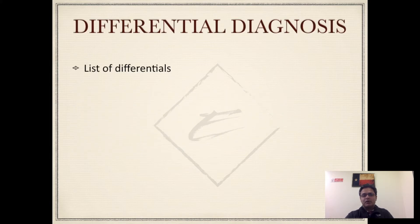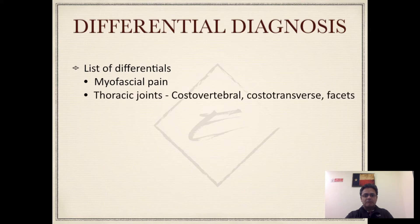When I first saw him I couldn't put a finger on what was wrong, but there were a list of differentials going through my head, including myofascial pain. Could this pain be coming from any of the joints in the thorax, including the costovertebral joints, the costotransverse joints, or the facet joints? The costotransverse and costovertebral joints are often not looked at as a source of pain — you need to be aware that these joints can also become painful, so if you are getting pain in this region, explore these joints specifically on MRI.